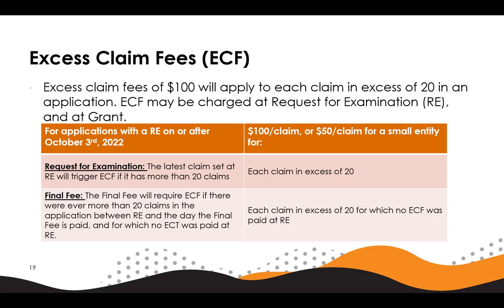Our final item is excess claim fees. As of October 3rd, 2022, excess claims fees, or ECF for short, will be introduced into both the request for examination, or RE fee, and the final fee. All applications with a request for examination on or after October 3rd will be subject to ECF when there are more than 20 claims on the file at the end of the day when RE is made. Additionally, an ECF component in the final fee will become applicable if at any time during prosecution the number of claims on file is in excess of 20 and also exceeds the number of claims for which ECF have already been paid at RE.